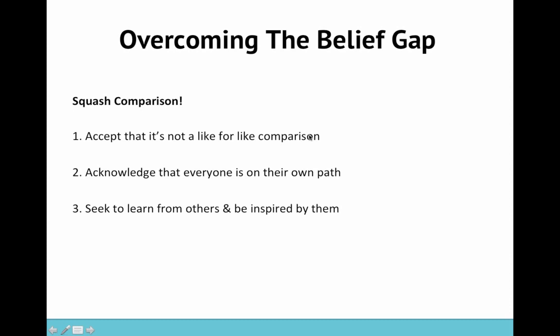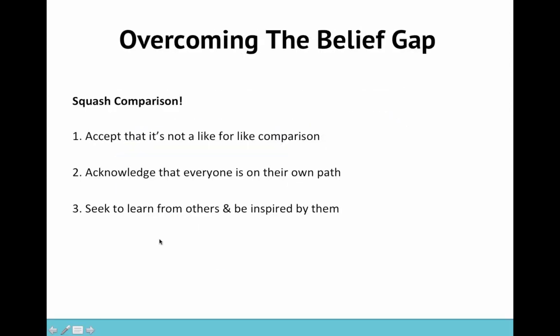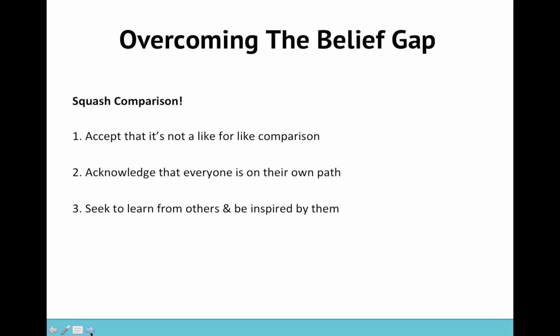So how can we overcome these things? Starting with comparison: the first thing is to accept that it's not a like-for-like comparison. When you compare your creative work to someone else's, you are comparing the reality of your work — all of the best bits, all of the worst bits, all of your failures, everything that happens behind the scenes — and you're comparing that to someone else's highlights reel. You're comparing it to their website and what they're showing online, which is not always a realistic showing of their work.